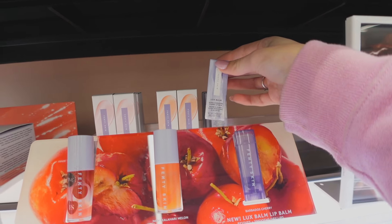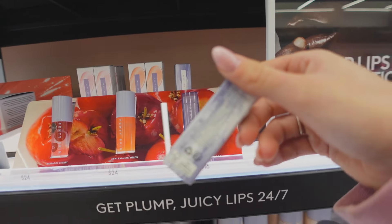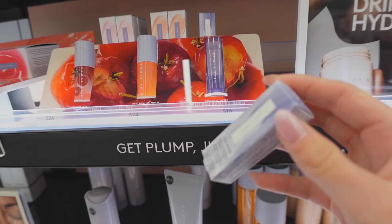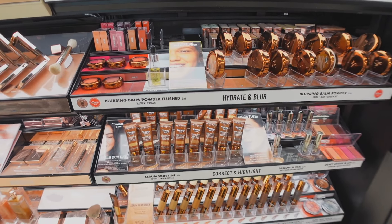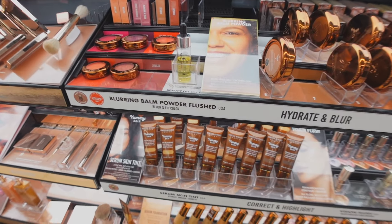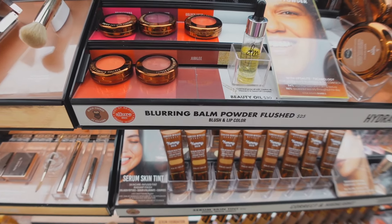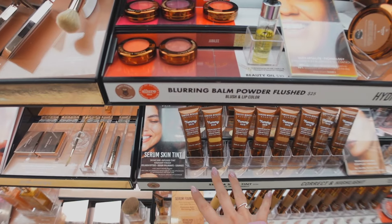I've been wanting to try the new Luxe Balm from Fenty Skin for so long — they finally have it in stock so I'm going to pick it up. They also finally put Danessa Myricks in my Sephora. One of my first times seeing this brand here — the last time I saw it was when I went to Sephora in Beverly Hills. I've been wanting to try the skin tint but since I just picked up the foundation, I'm going to leave it at that for now.